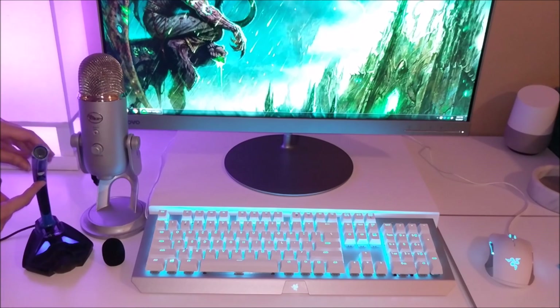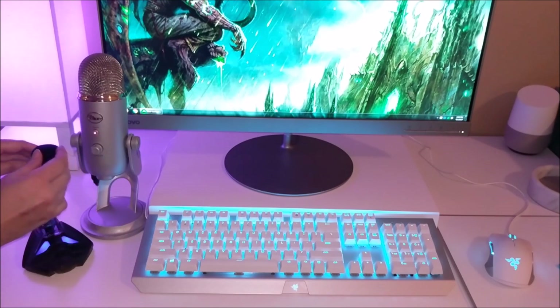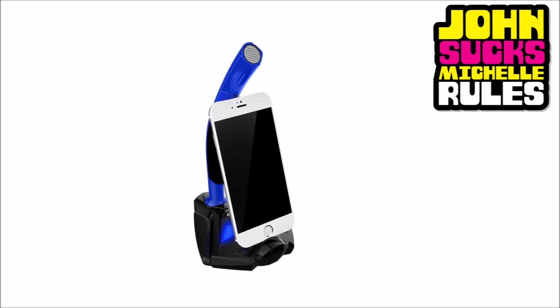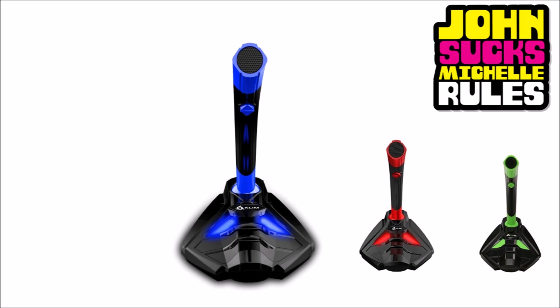It has an on/off switch, which some USB mics don't, especially the budget ones. They even include a little cover for your mic — a pop filter, if you will — so you can adjust how much room noise you want to cut down on. It can hold your phone, comes in a bunch of different colors, and it's about $100 less than the Blue Yeti.